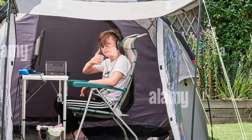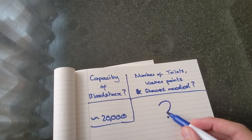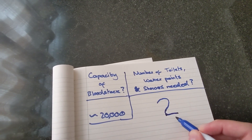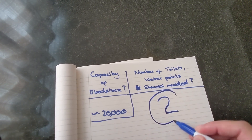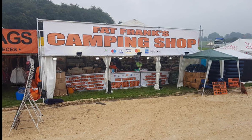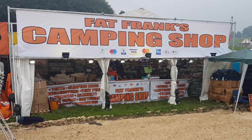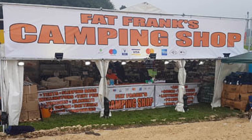Now that you're all set up, you'll likely want to make use of the amenities on site. Bloodstock Open Air boasts at least the legal minimum requirements for portable toilets, urinals, water points and hot showers for an additional cost. You lucky devils. Festival royalty Fat Frank's Camping Shop will be available in Midgard to remind you that no matter how much you bring, there's always something you've forgotten — and they have it, but for a price.